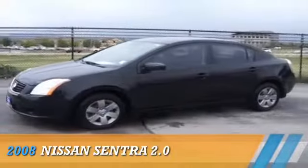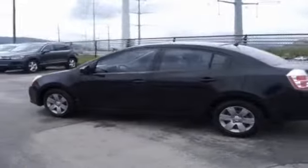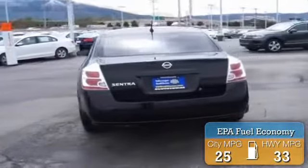Presenting the 2008 Nissan Sentra, powered by front wheel drive, a two-liter four-cylinder engine and an automatic transmission. Great fuel efficiency saves you money by requiring fewer trips to the gas station.